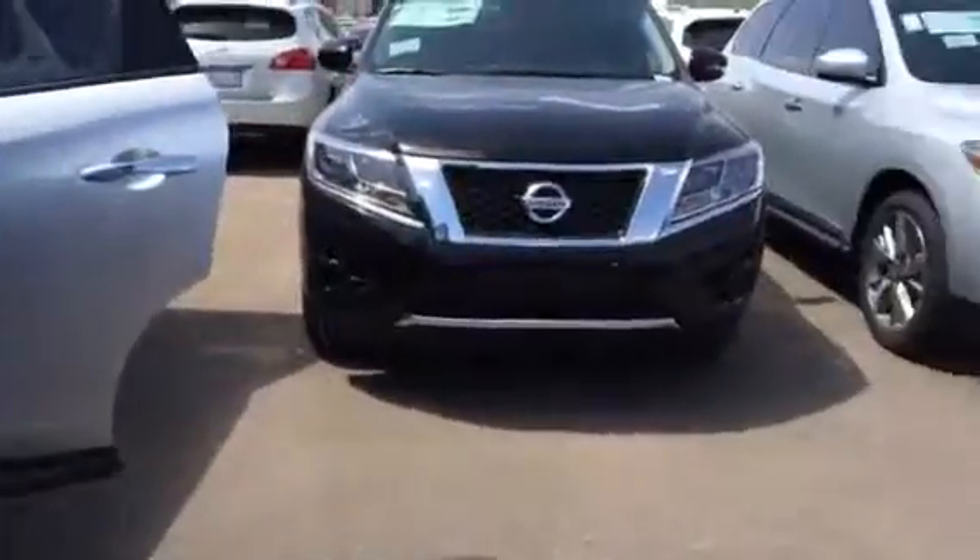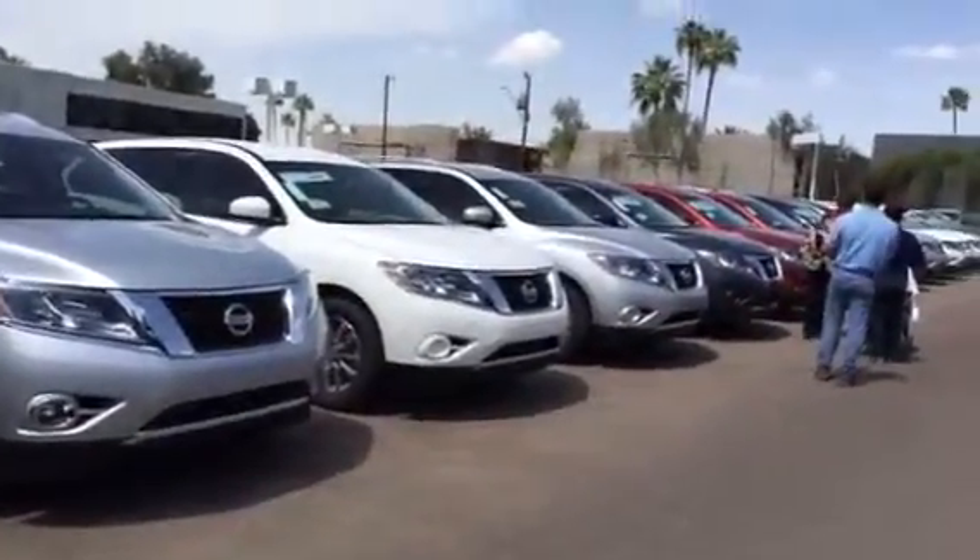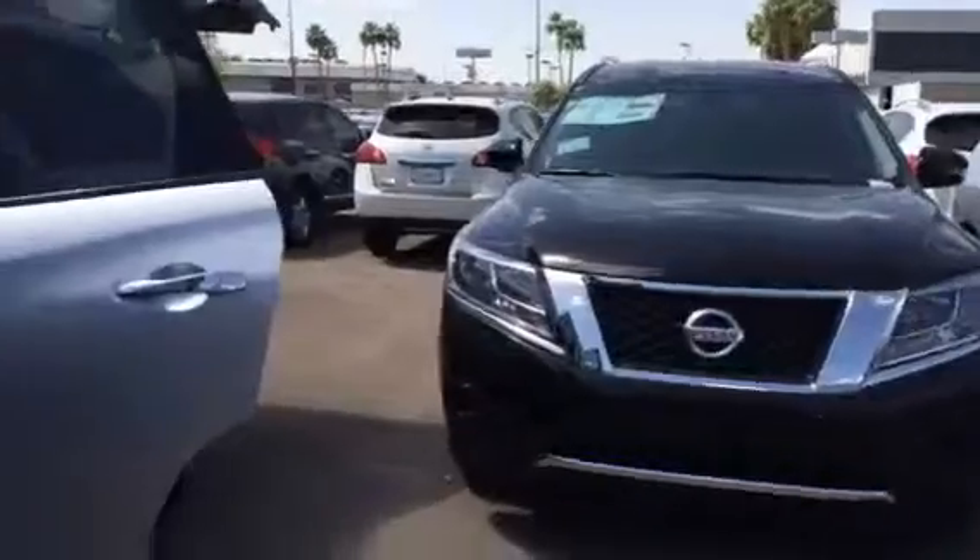I have a great selection here, as you can see — different colors and models — so you can come and take one for a test drive, or I've picked the right one for you.